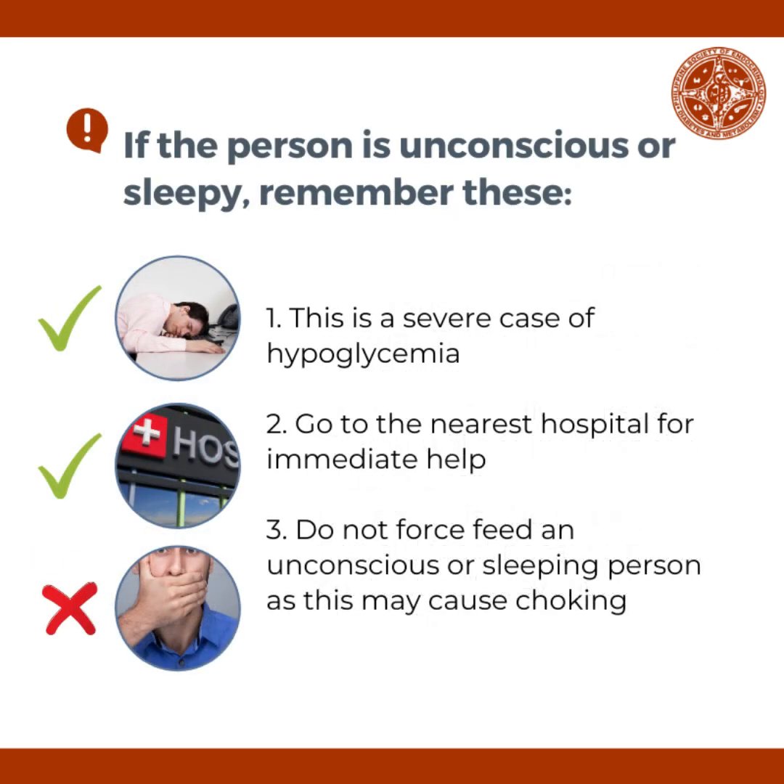Also, if the person is unconscious or sleepy, remember these. First, this is a severe case of hypoglycemia. Second, go to the nearest hospital for immediate help. Third, do not force feed an unconscious or sleeping person as this may cause choking.